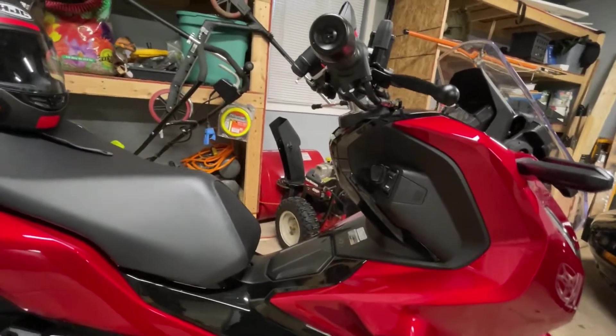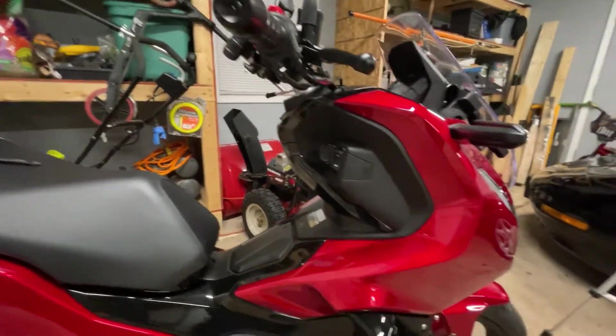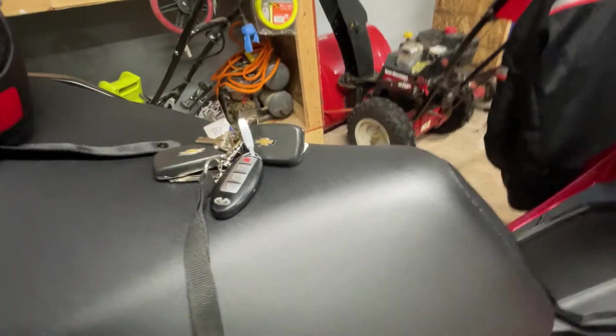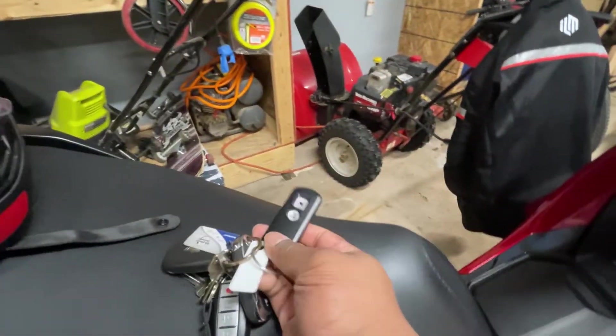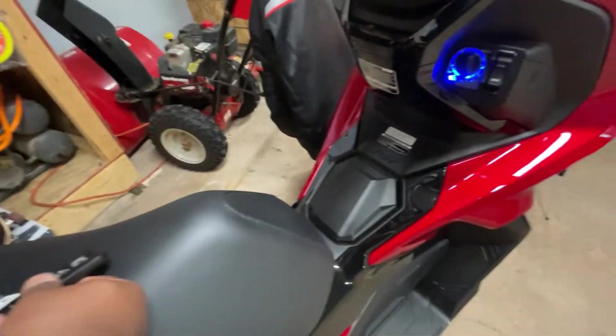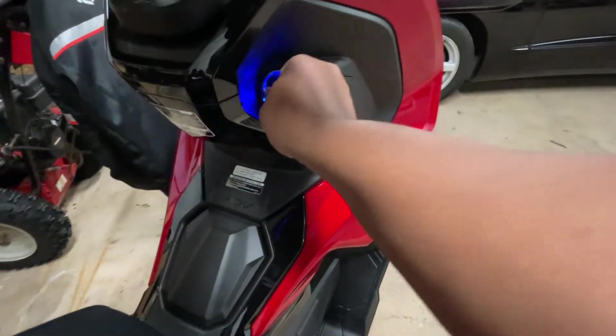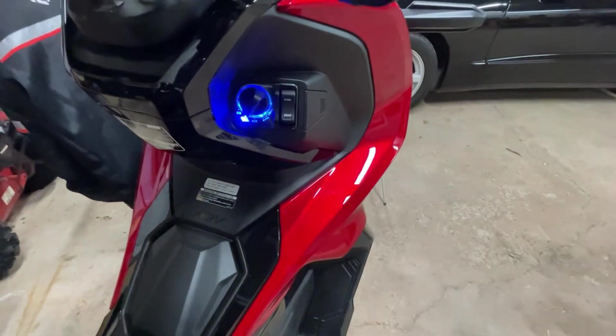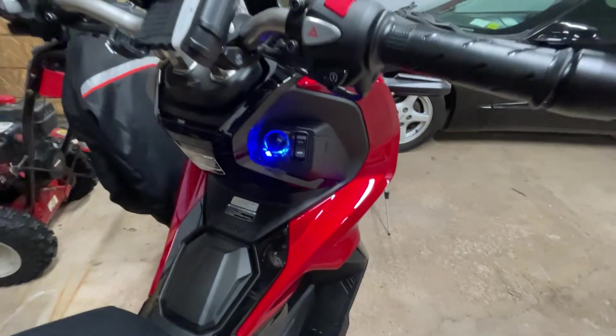Lastly, excuse my fifty million keys, but the key fob — I love it. It allows you to open things up. I showed you guys all this in my other video.